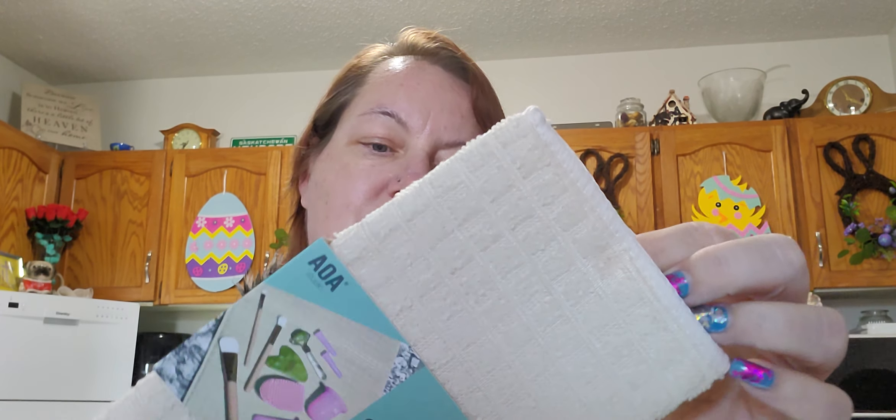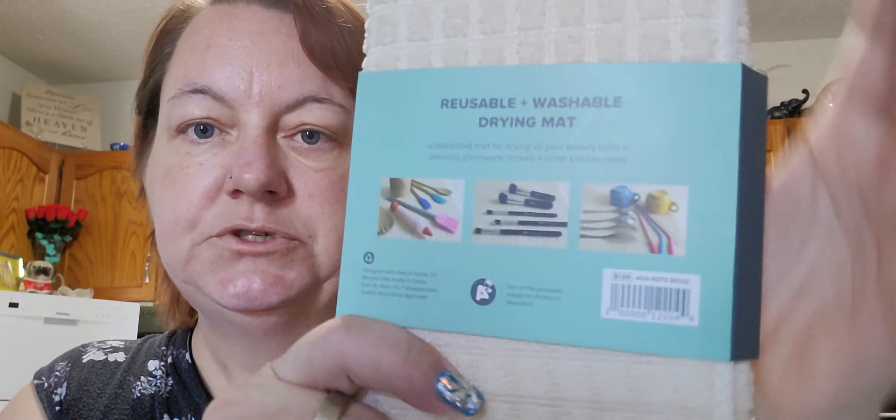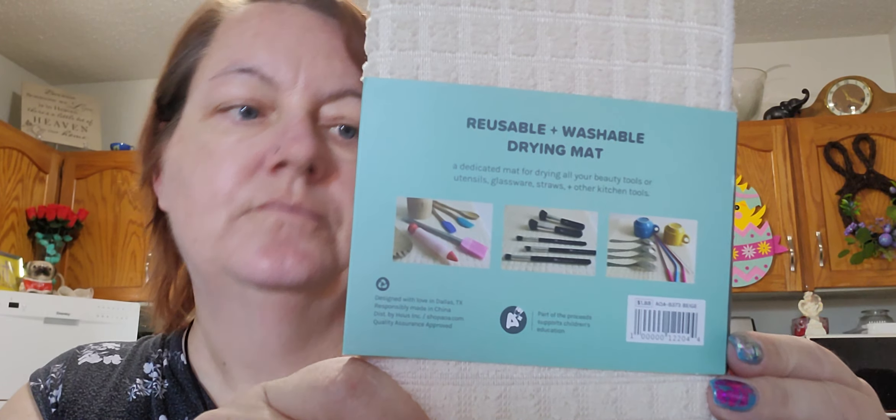And then this is a makeup tool drying mat — $1.88. It says reusable and washable drying mat, a dedicated mat for drying all your beauty tools or utensils, glassware, straws, and other kitchen tools. It's folded — probably about three times this size when unfolded — so maybe this wide. Again, this was $1.88.